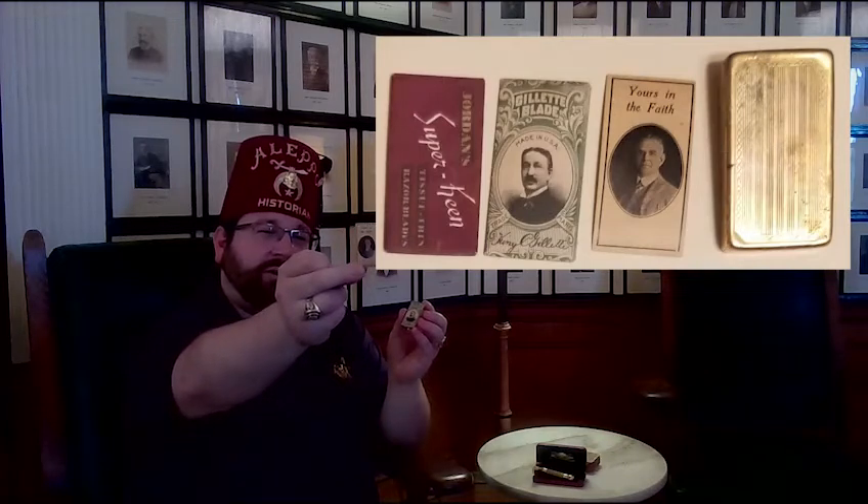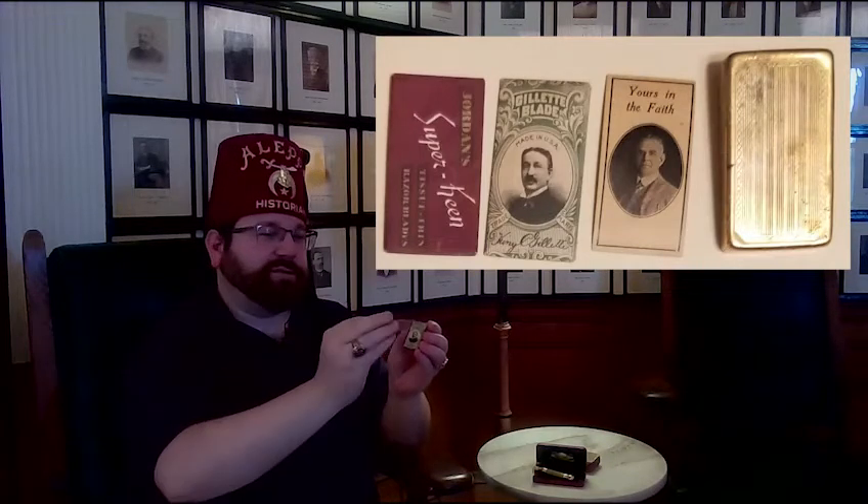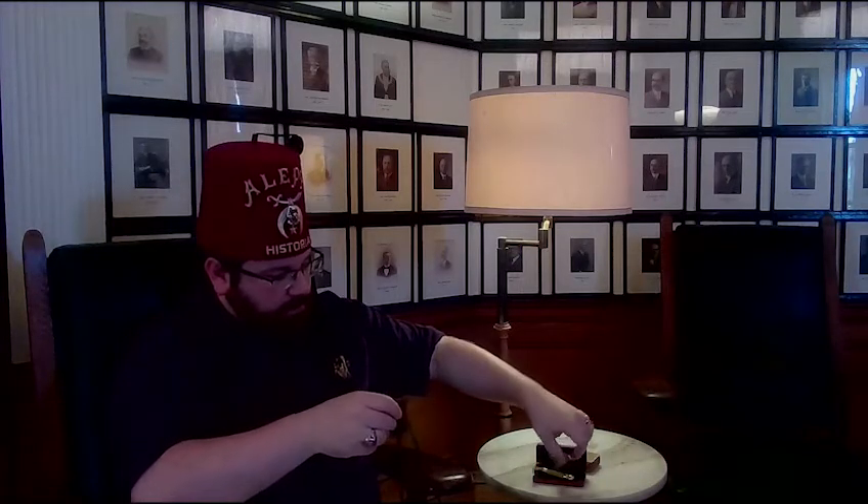This one is two pieces and has a hole in the back so you can push it out, and it has some of the original blades. This is the only one I found that has the original cardboard insert with a picture of the potentate at the time, who was Walter Morrison, and it says 'yours in the faith,' which is a play on one of the traditional Shrine greetings. I was able to find out a lot of this information because for a short time I actually worked at Gillette in South Boston and was able to use their archives to look up this information, which was very interesting.